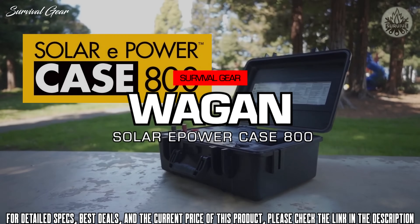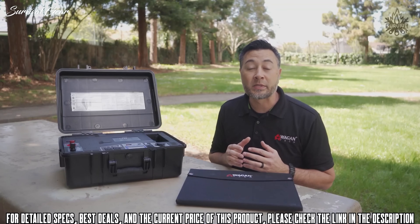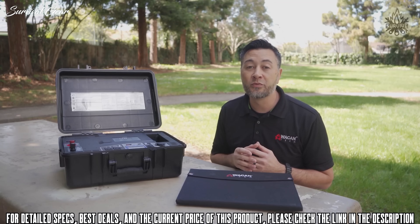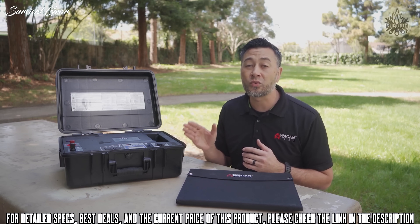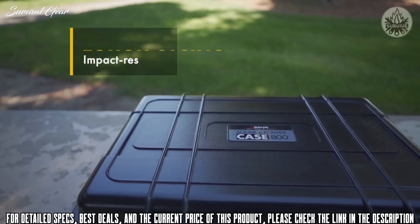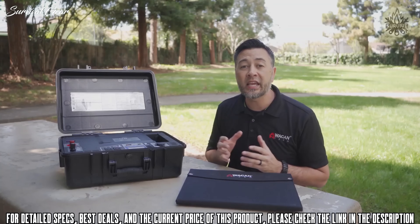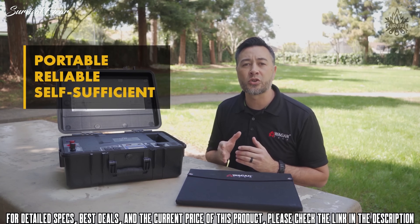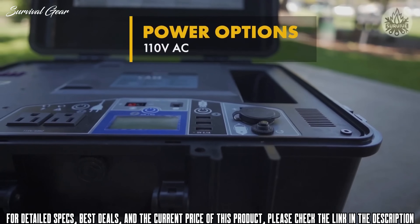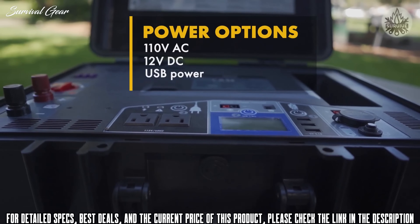This is the WagonTex Solar-E PowerCase 800 portable solar generator. With cues taken from its big brother, the Solar-E Power Cube 1500, this too is an all-in-one unit ready to use right out of the box. Made of an impact-resistant and watertight ABS plastic, the Solar-E PowerCase 800 is a portable, reliable, and completely self-sufficient solar generator that can supply you with 110 volt AC, 12 volt DC, and USB power no matter where you are.